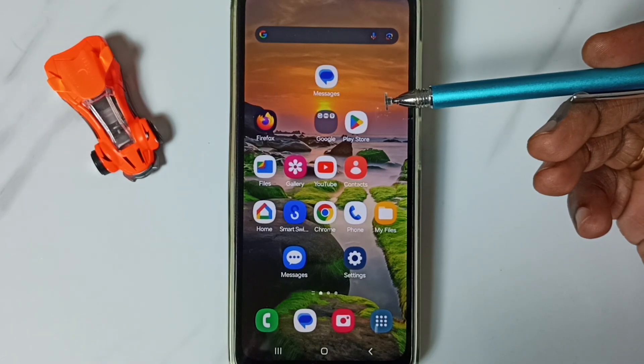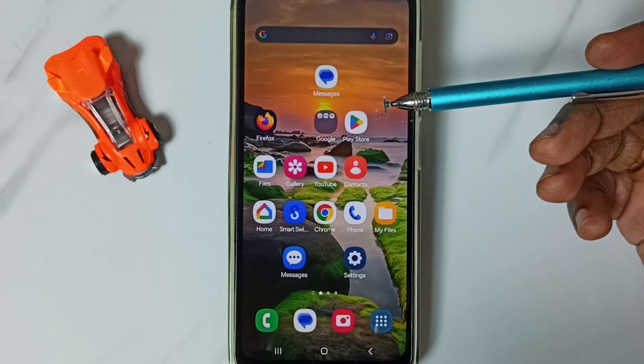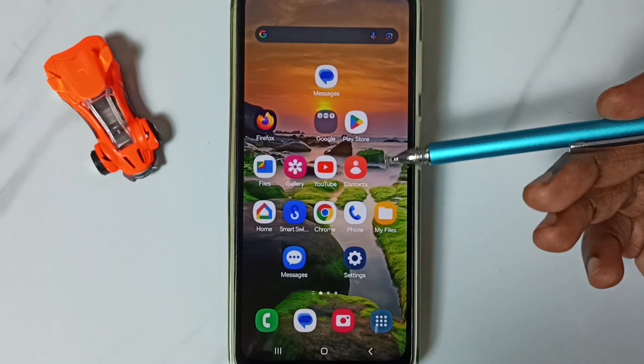Hi friends, this video shows how to fix all Bluetooth-related issues — Bluetooth not working, not pairing or connecting. All these issues will be covered. Please don't forget to subscribe to this channel, and please like and share the video.